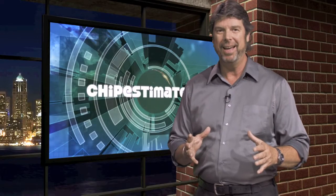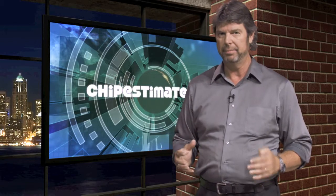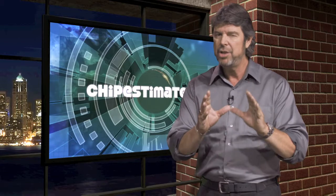Hi, everybody. My name is Sean O'Kane. Welcome to Chip Estimate TV, your IP resource for your next chip design in the world of the EDA industry. Thank you very much for being here. Today's show is being brought to you by Global Foundries Tech Conference, September 1st. Check it out. My guest today is Susan Peterson, Director of Product Management for Verification IP and Memories right here at Cadence.